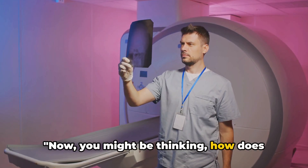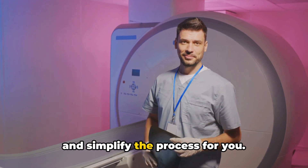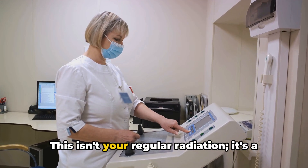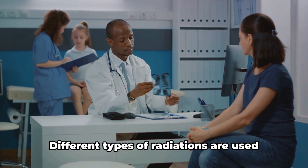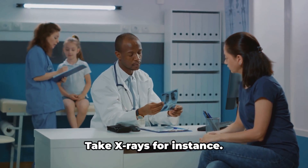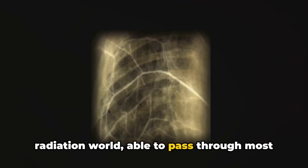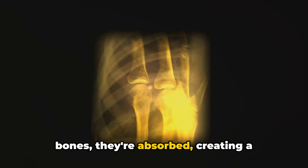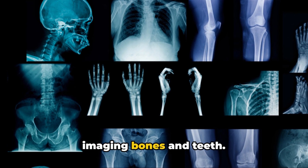How does this magic happen? It all begins with the generation of radiation — a special kind that can penetrate the body and create images of its internal structures. Different types of radiation are used for different procedures, each with unique characteristics and benefits. Take x-rays for instance: they're like the superheroes of the radiation world, able to pass through most objects with ease. When they encounter denser materials like bones, they're absorbed, creating a contrast captured on film or digital sensors. This is why x-rays are fantastic for imaging bones and teeth.